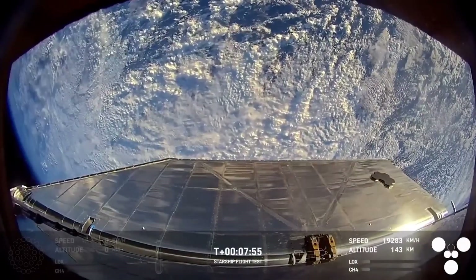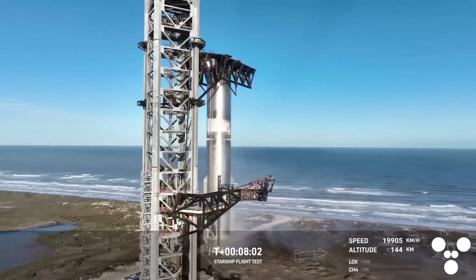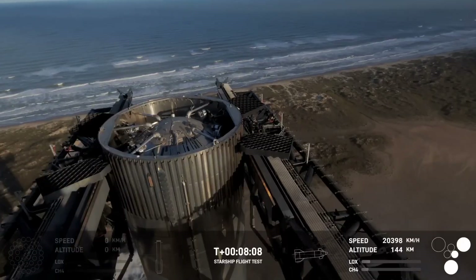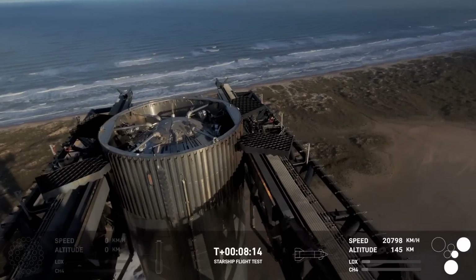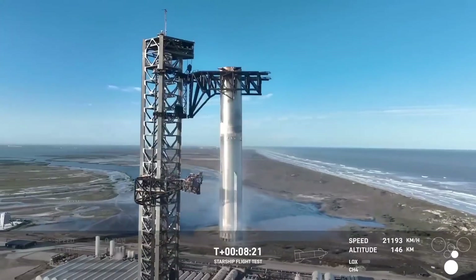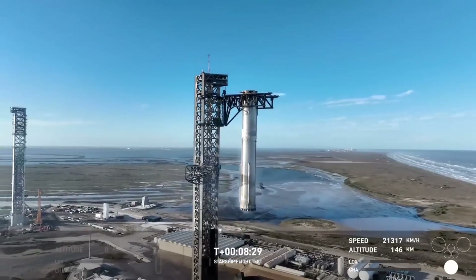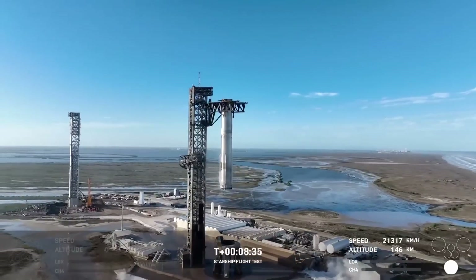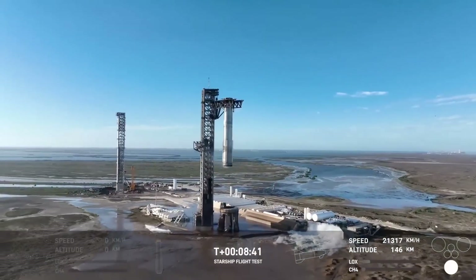That was absolutely insane. Meanwhile — we're not done. But wait, there's more. That is just absolutely stunning — a gorgeous view there from the tower looking down at the top of the booster. We are tracking. Now we're standing by for views from the ship, but who can take their eyes off that incredible sight? That is, once again, the second catch of a booster back at the launch tower.